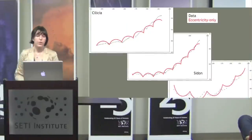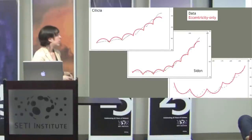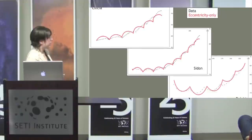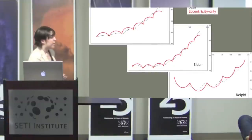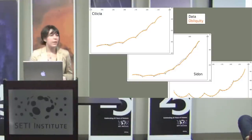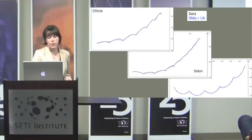With the eccentricity-only model, we get similar results to prior work — we follow the general trend of cycloids but don't get the details. Adding obliquity produces much better fits, with cusps in roughly the right places. Adding physical libration on top of that gives even better fits.